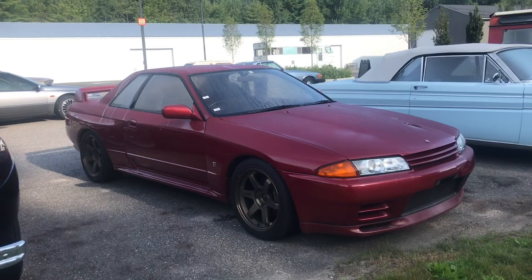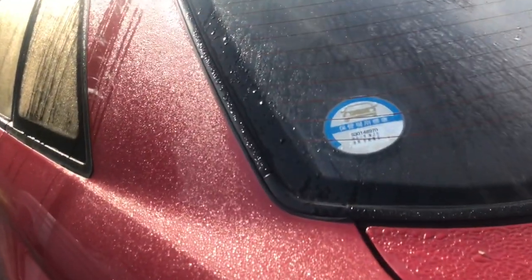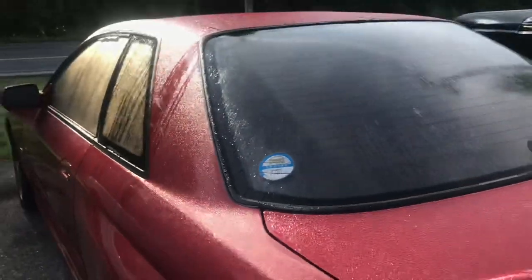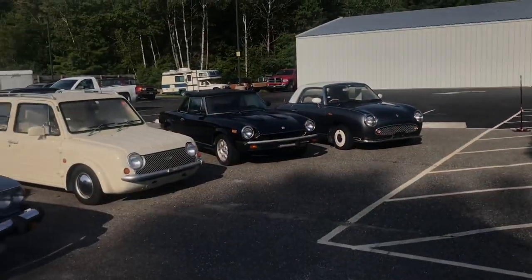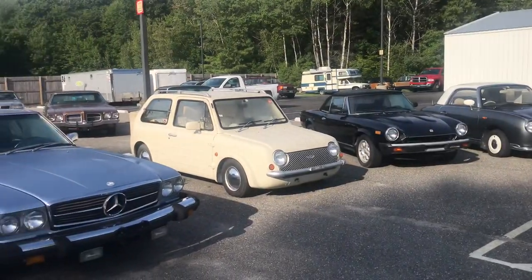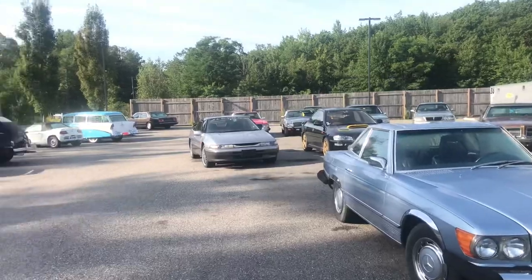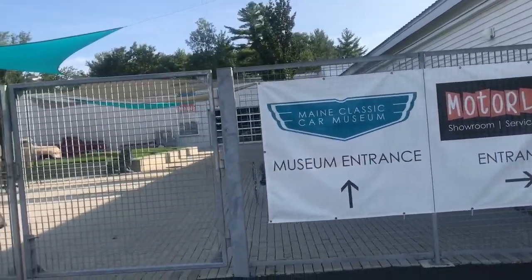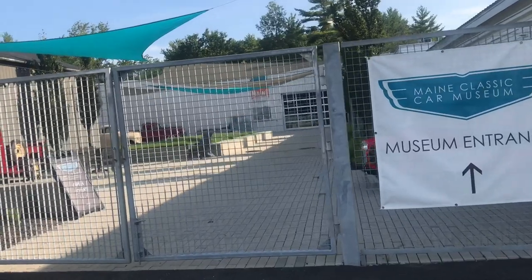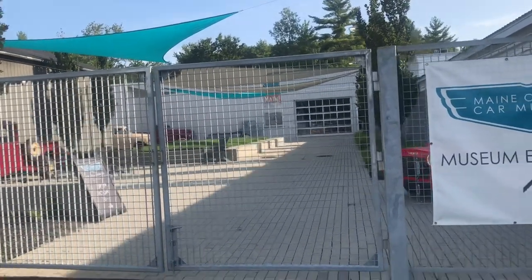I am a pretty big Nissan fan so I'm pretty excited to see this car here. All these Japanese cars I featured today are straight from Japan. I'm not sponsored by any means, but since I used the cars on their lot for this video I'd like to share that all these cars are for sale at Motorland in Arundel, Maine on Route 1. You can also stop by to see their main classic car museum — it's definitely worth a check out if you're ever in southern Maine.